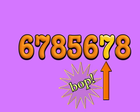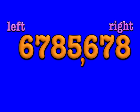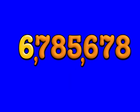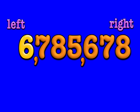Say bop, bop, bop, bang! The comma goes after three. Start from the right, move it to the left, it's really very easy, you see. Say one, two, three, pow! The comma goes after three. Start from the right, move it to the left, it's really very easy, you see.